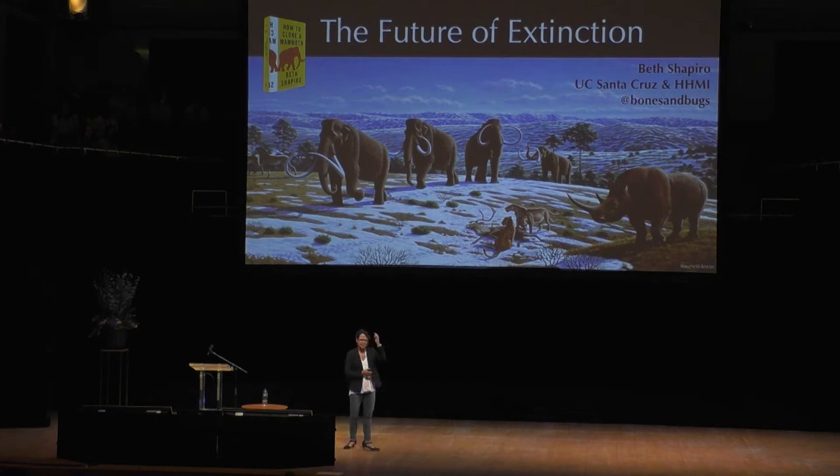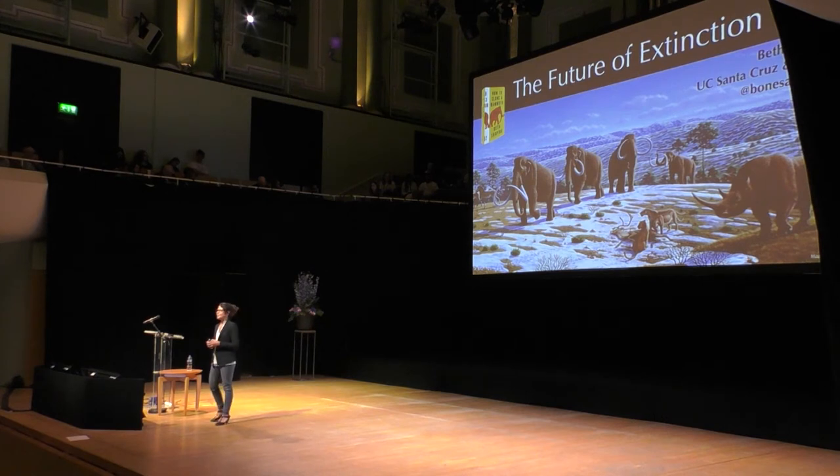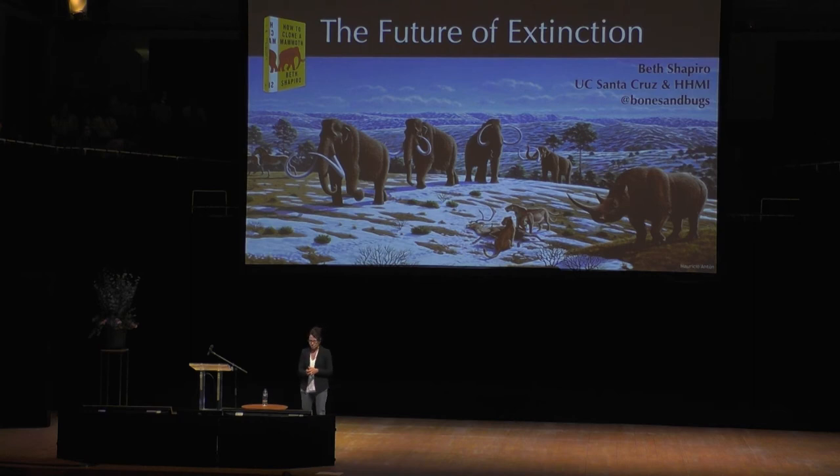I'm actually asked to talk about de-extinction a lot, which is fair enough because I wrote this book a few years ago with Princeton University Press called How to Clone a Mammoth, which I guess gives the impression that if one were to have the right bits and pieces and possibly some expensive equipment, you could follow the instructions in this book and end up with a mammoth — perhaps a bit disingenuous.